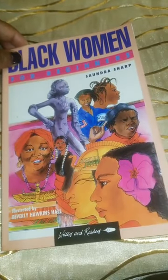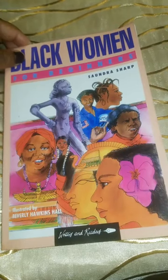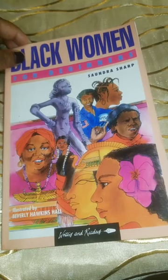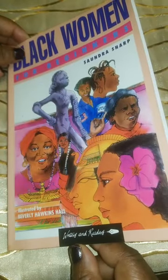Black Women for Beginners by S. Pearl Sharp, illustrated by Beverly Hawkins Hall. Let's pick up where we left off.